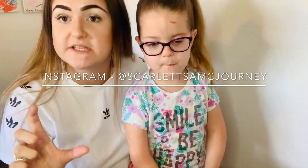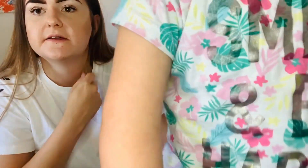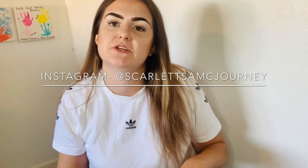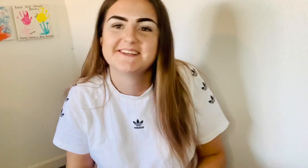As I said a couple of weeks ago in one of my last videos, for a Q&A the question is still up on my Instagram story, so if you want to join in head over to our Instagram which is Scarlett's AMC Journey — it will be our next video. I've been meaning to do it but I just hadn't had the time, but I've got so many questions and I'm so glad you want to know so much about all of us. Also don't forget to give us a follow on Instagram.